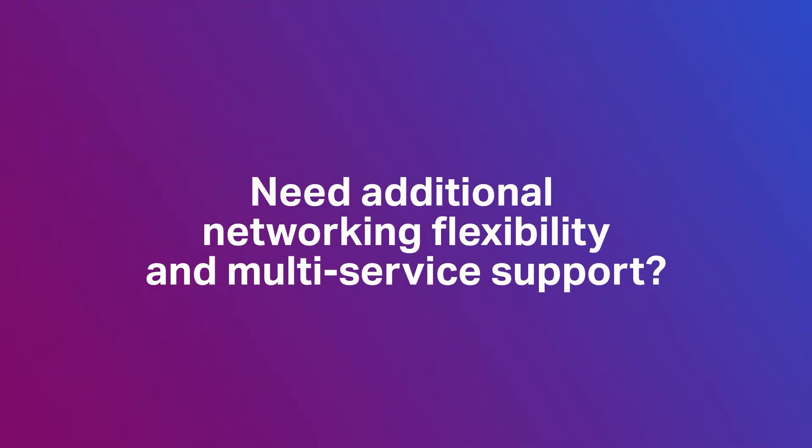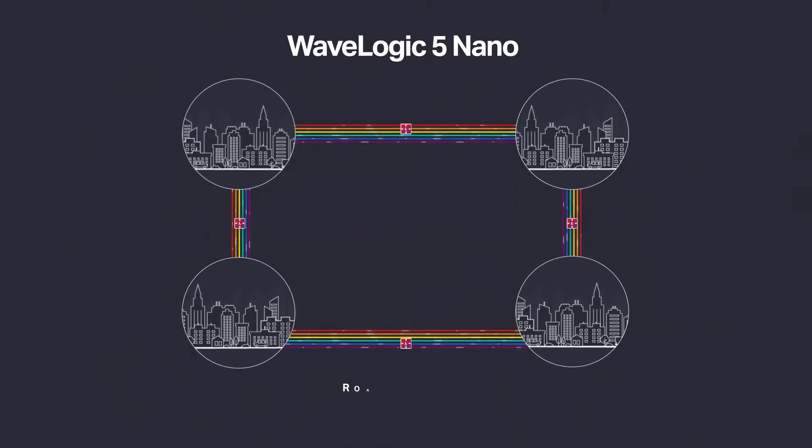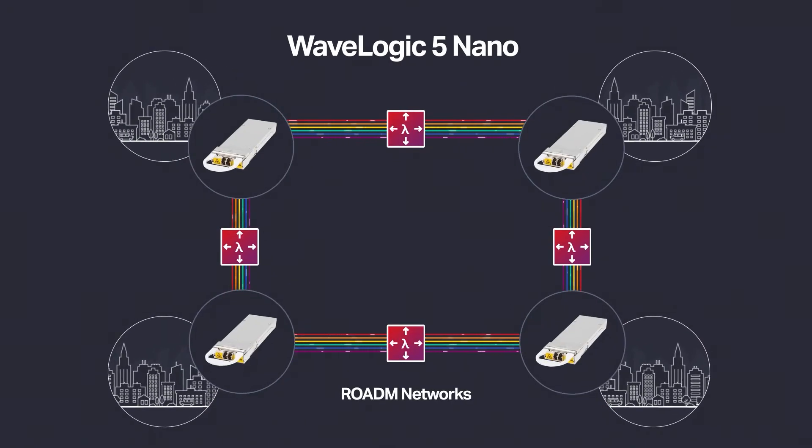Need additional networking flexibility and multi-service support? Take full advantage of the economics, density, and pay-as-you-go modularity of WaveLogic 5 Nano OTN optimized modes.